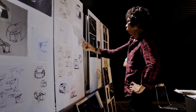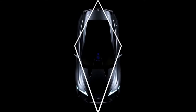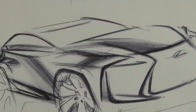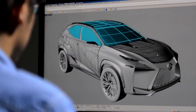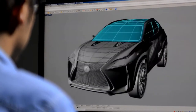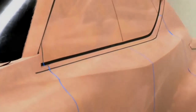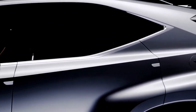Two key words sum up the car's exterior design: concentrated and sharp. By eliminating excess, we've pursued an exterior that combines function with sculpted styling. Most notable is the LF-NX's diamond shape, which starts at the spindle grille and flares over the car's body, expressing the full power of an SUV. In a way, the spindle really is a motif for the whole body of the car.